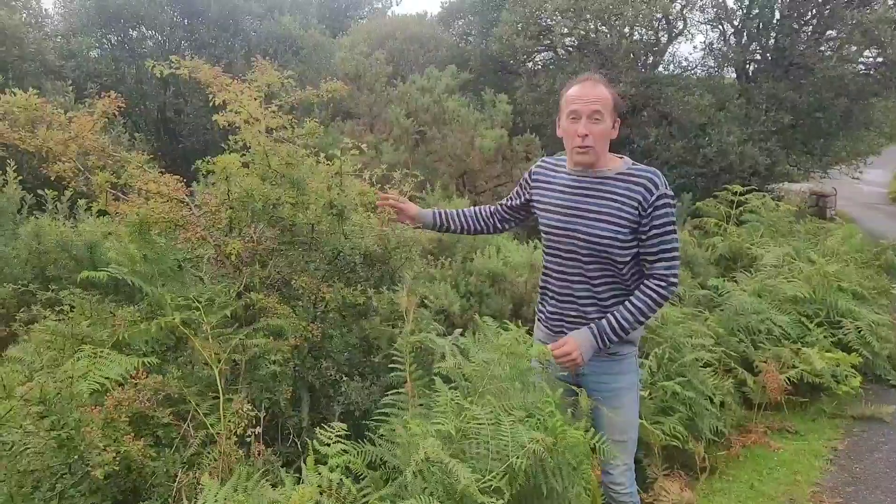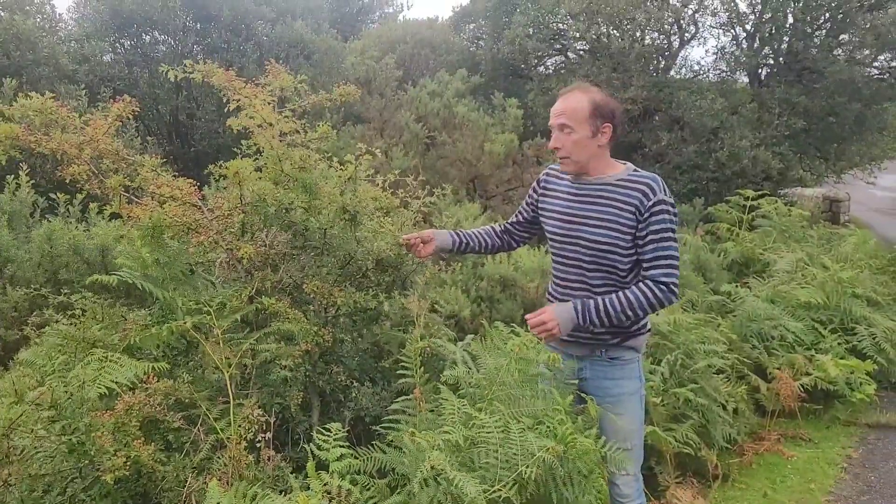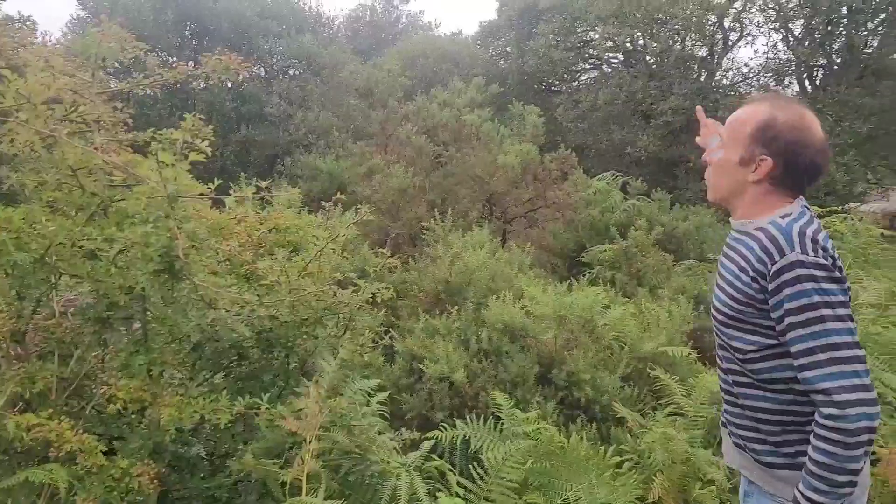Another pioneer species of tree is the hawthorn. Very prickly, it can defend itself against grazing creatures. It comes up through the gorse and makes a prickly protective layer through which a bigger tree, like an oak tree, can then grow up. And another species of pioneer tree is the willow tree.